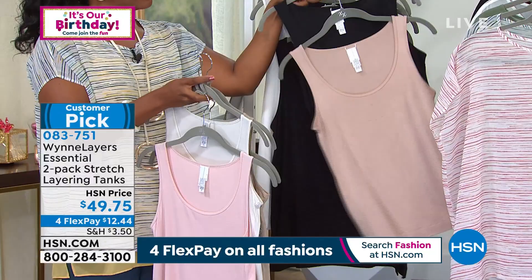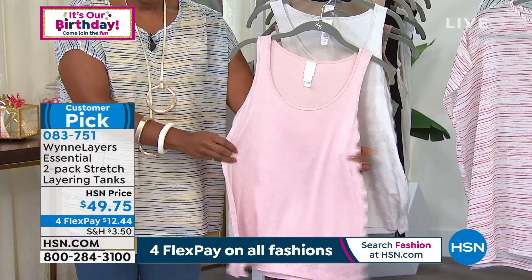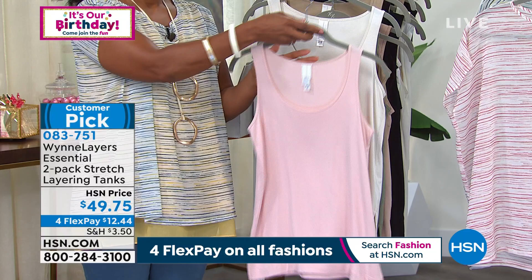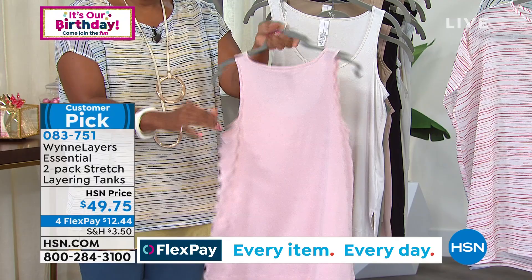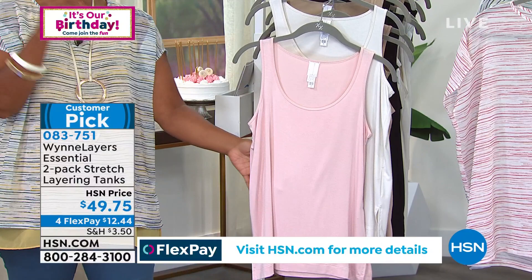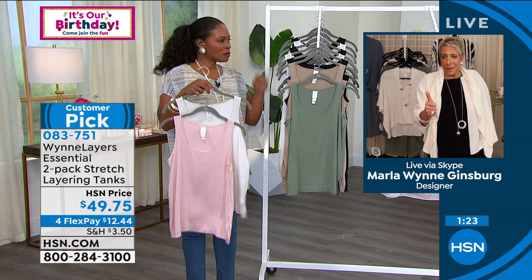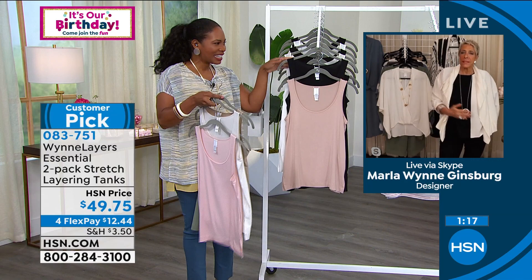Marla uses these four seasons a year — whenever she's wearing chiffon, a tank is part of the column. She wears them under chiffon toppers for coverage and layers them under sweaters in fall and winter. They also give some coverage across the tummy area, which she finds the hardest thing to deal with — she fought it for years.